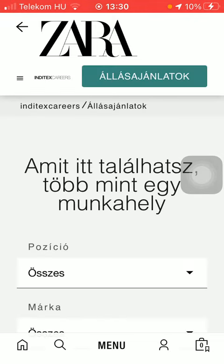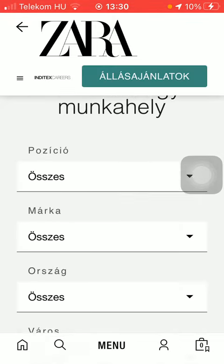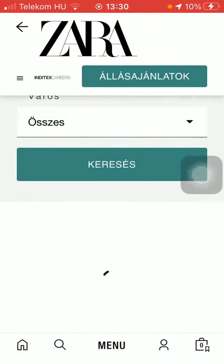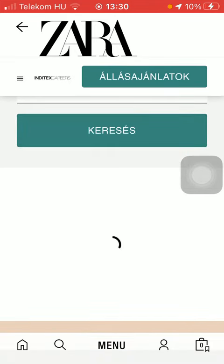Now we will be directed to a page where you can select the position you are interested in, the country in which you would like to work, and the city as well. Then press the search button.